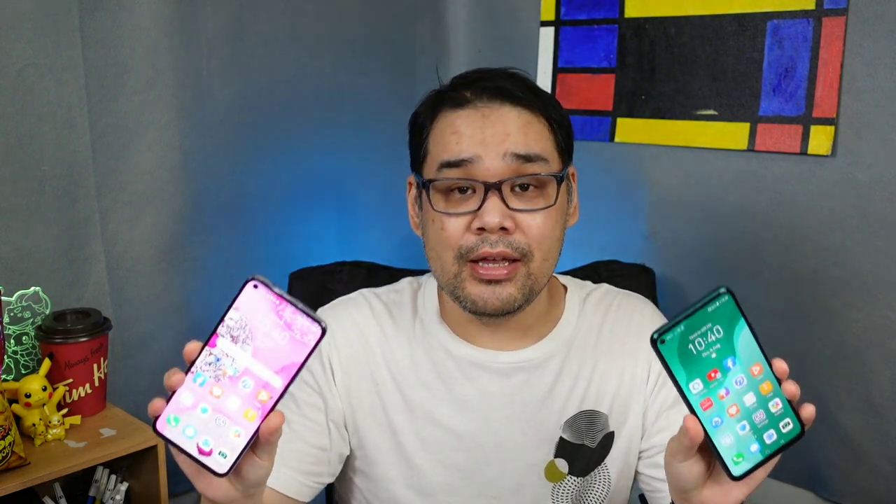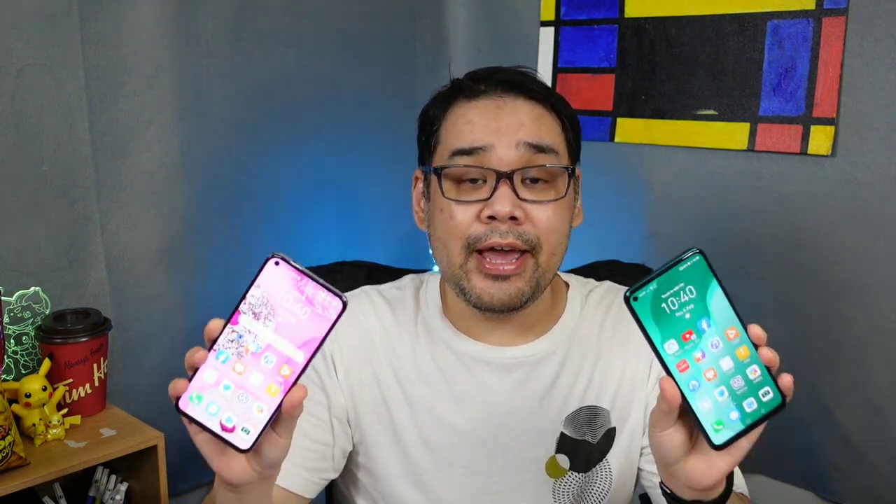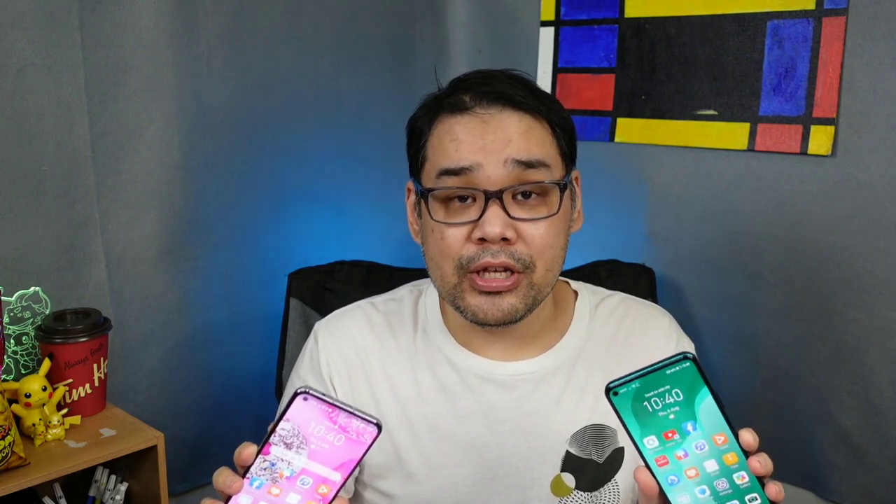I would like to remind you guys that both phones have no Google Play, are not capable of wireless charging, and are not waterproof — so don't try it. Anyway, they do have the App Gallery, where you can download games and apps. They are updating their apps periodically, so keep an eye out for your favorite apps — they might show up there soon.